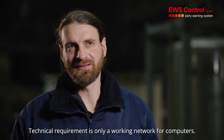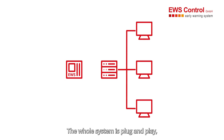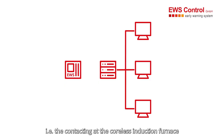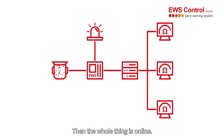The only technical requirement is a working network for computers. The rest is virtually supplied by the IPC. It is truly plug and play — you only have to connect the signal cables at the coreless induction furnace and on the other side the network cable at the IPC. Then the whole system is virtually online.